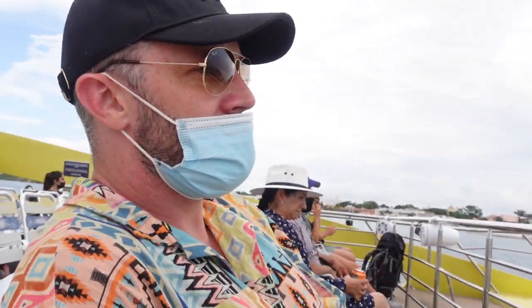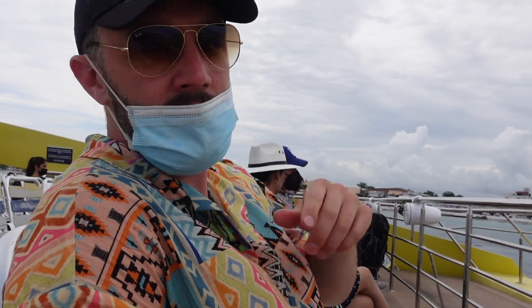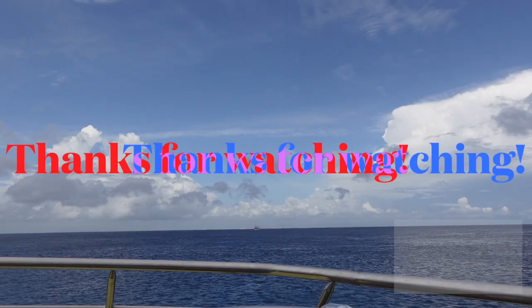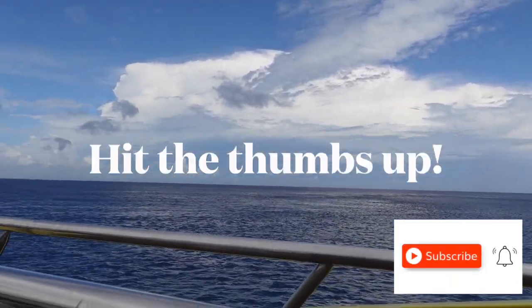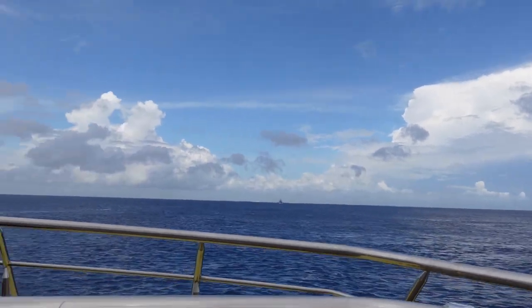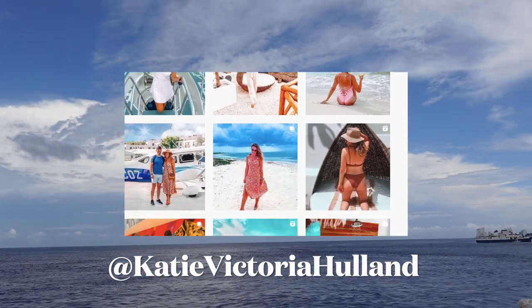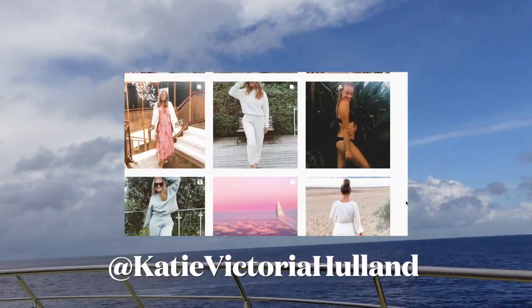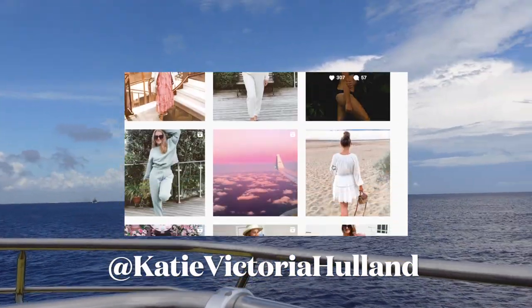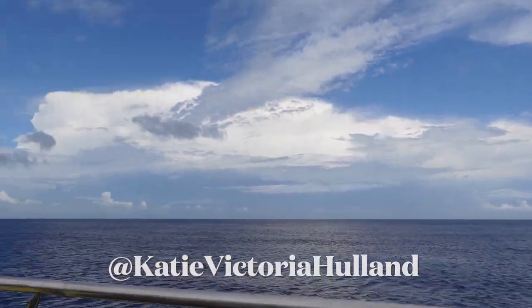Bye, Cozumel — favourite part of Mexico so far! If you're coming over to Cancun, Tulum, or Playa del Carmen, you have to go to Cozumel. Thanks so much for being here, guys. I hope you've enjoyed watching today's Cozumel vlog. If you did enjoy, please make sure to hit that thumbs up button as it helps tell YouTube that you love our content and helps more people find our channel. Make sure you're subscribed with the alarm bell on so you don't miss out on any more of our Mexico content and upcoming travel videos. I hope you have a wonderful day. Make sure you're following us on Instagram too — the link is down in the description box, but it's at Katie Victoria Helen. Hope to see you in the next one — bye for now!